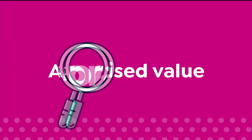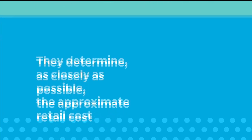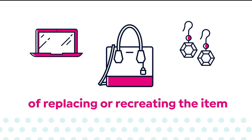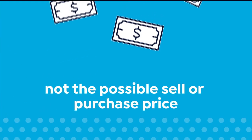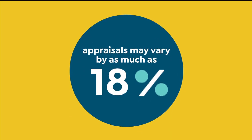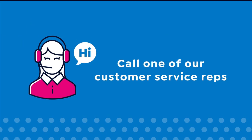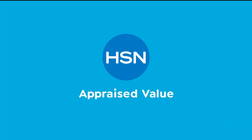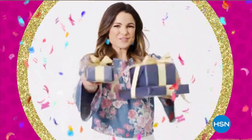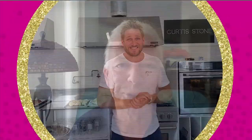The appraised values you see at HSN are set by independent, professionally certified appraisers. They determine, as closely as possible, the approximate retail cost of replacing or recreating the item — not the possible sell or purchase price. Because subjective estimates and judgments are involved, appraisals may vary by as much as 25%. Birthdays are made for shopping. It's our birthday, but the gifts are for you. Come join the fun.